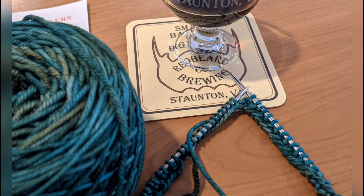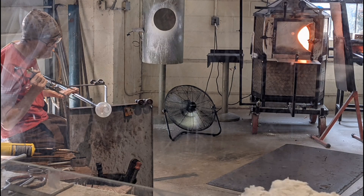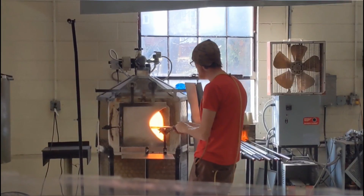We went to a brewing company. It's called a Nano Brewery because it's so small. And I tried some interesting coffee-flavored beer.